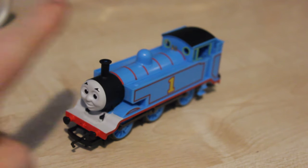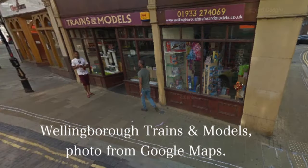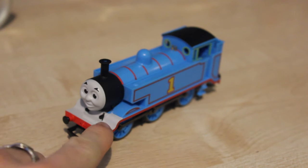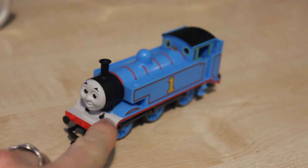I got this model of Thomas from Wellingborough Trains and Models, which is the shop in Wellingborough. I've always wanted to support my local shops, and this model cost me £38. I didn't think that was such a bad price. I've seen the older one, before the range was discontinued, was £43, and I think this one's a lot better.